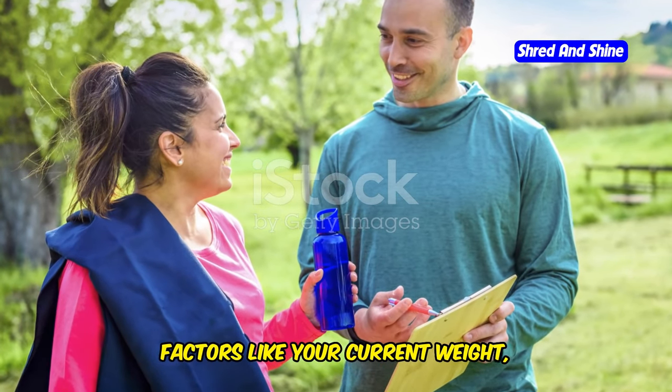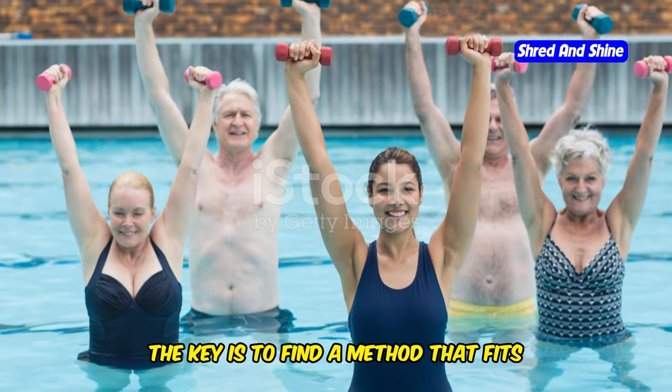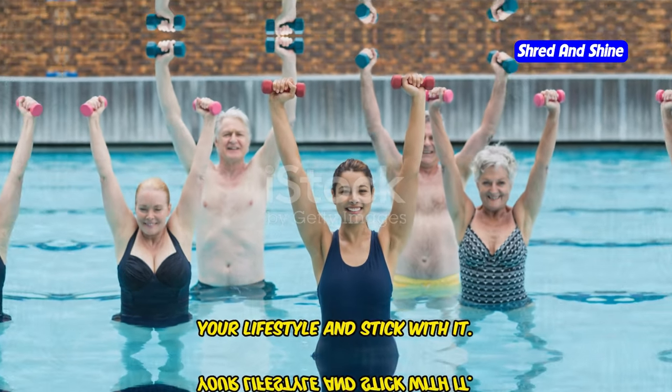Remember, individual results may vary. Factors like your current weight, activity level, and genetics all play a role. The key is to find a method that fits your lifestyle and stick with it.